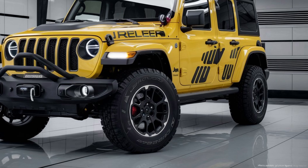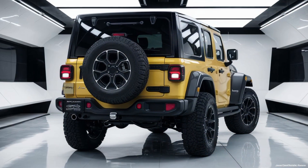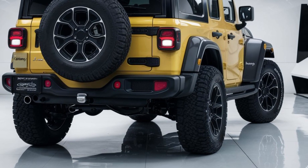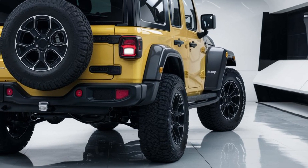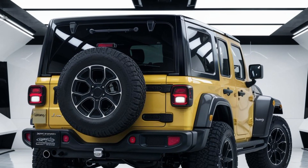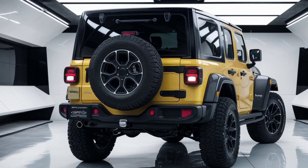In summary, the 2025 Jeep Wrangler is a perfect blend of modern design, advanced technology, and timeless ruggedness. Whether you're an off-road enthusiast or just love the Jeep brand, this vehicle is sure to impress. Don't forget to like, comment, and subscribe for more automotive content. See you in the next video!